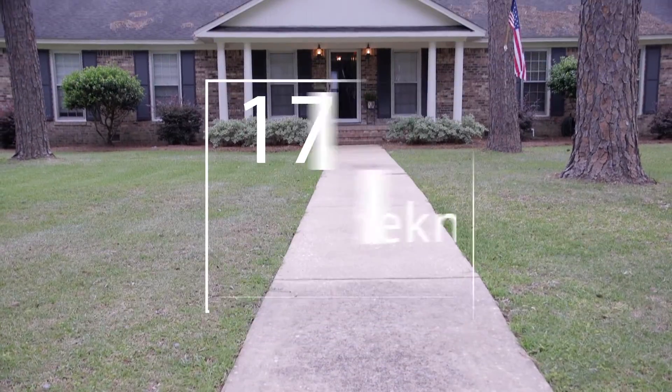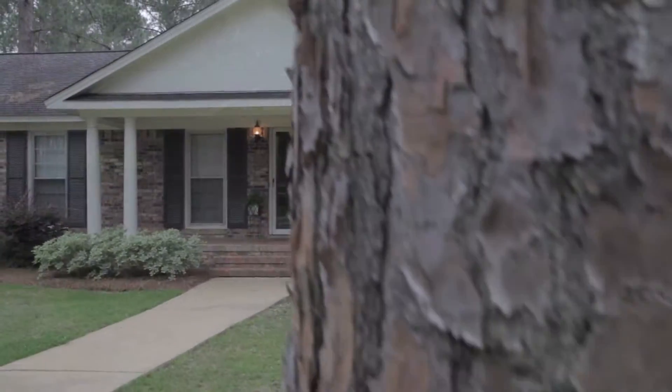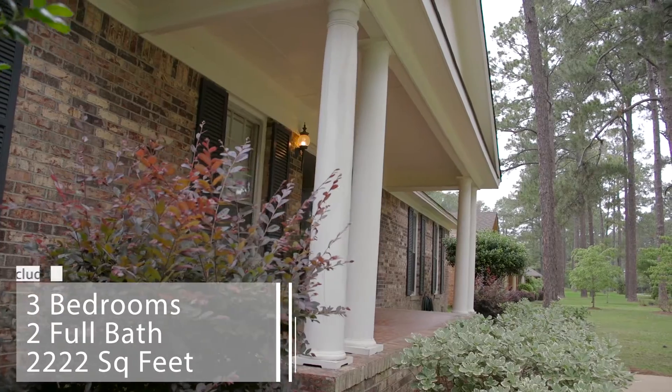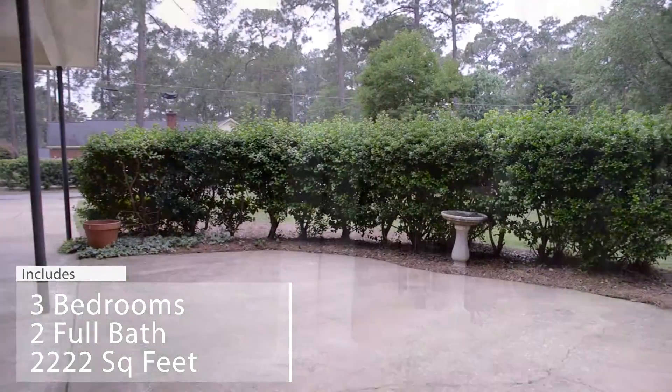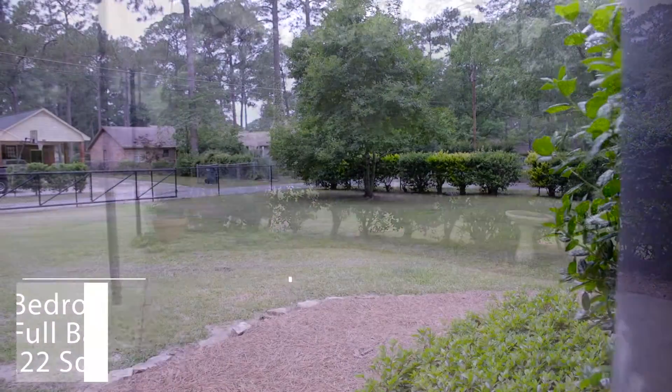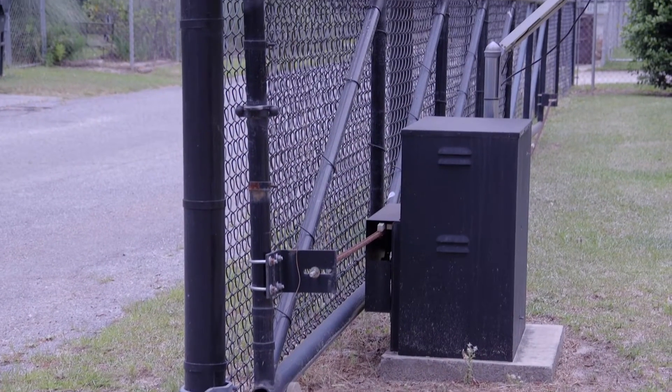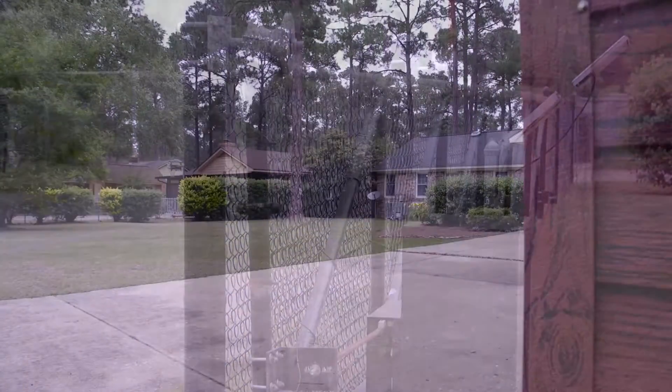This beautiful three-bed, two-bath, updated brick home in Northwest Albany is move-in ready and waiting for you. Outside, you will find a double carport, a private patio, and an extra storage building. This home also features a fenced yard with an electronic gate from alley access.